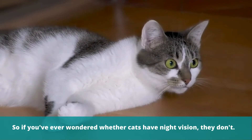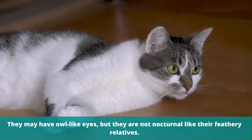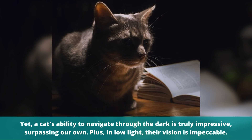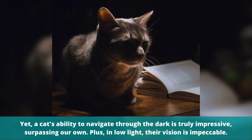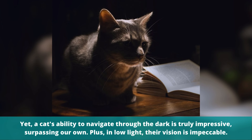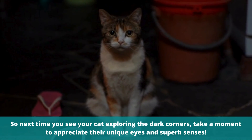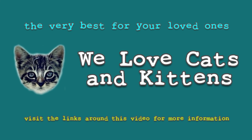So if you've ever wondered whether cats have night vision, they don't. They may have owl-like eyes, but they are not nocturnal like their feathery relatives. Yet, a cat's ability to navigate through the dark is truly impressive, surpassing our own. Plus, in low light, their vision is impeccable. So next time you see your cat exploring the dark corners, take a moment to appreciate their unique eyes and superb senses.